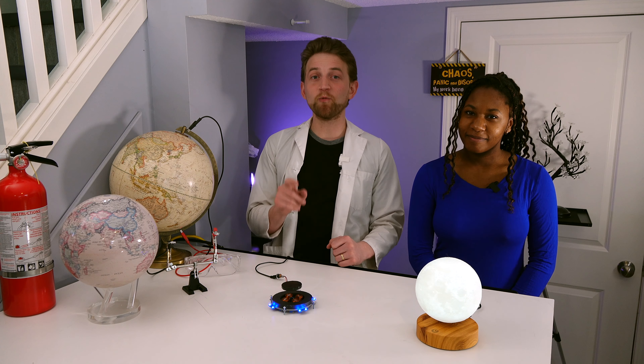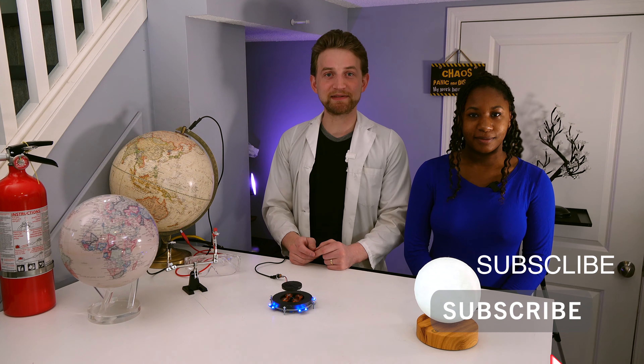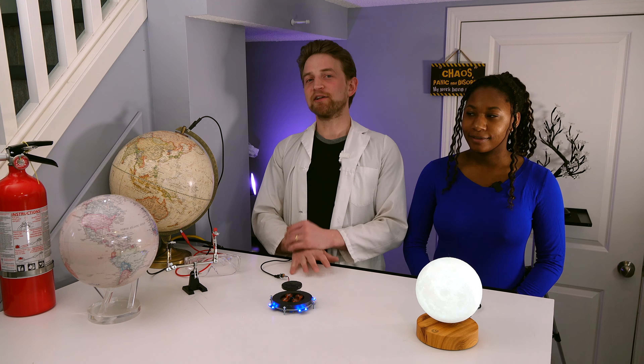But before we get into all these, we are Destructive Creativity. My name is Jonathan Allers, and I'm Eliana. We exist for you, for science, and for fun. So if any of those things appeal to you, make sure you subscribe, because we have new stuff coming out every single week.